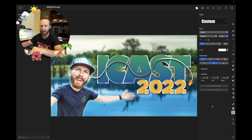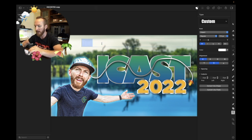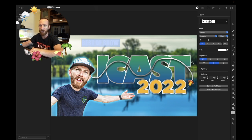Now I'm going to add text. I've been doing something different with text lately — I drag out the text box first so it stays as one line instead of wrapping. I'll type 'Best of Show' — I don't need to add 2022 since that's already in the ICAST logo at the bottom. I want it to take up as much space as possible at the top, so I'm adjusting the pixel size up past 288 pixels by manually adjusting it.